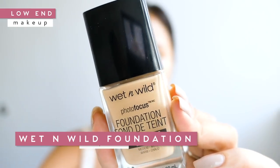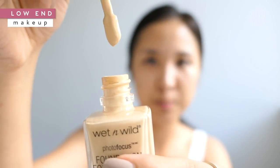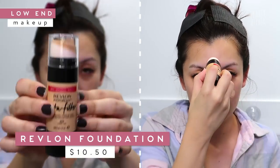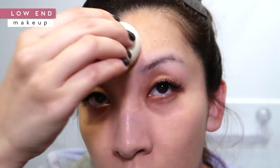Let's go in with this Wet n Wild Photo Focus foundation. It says it helps to eliminate white particle reflection. Just pressing it in using the Beauty Blender, because the only time I've really gotten a flawless skin look was with a Beauty Blender or a sponge. It's not shiny, but it's also not matte, and it looks very natural. This foundation feels really light — at first it doesn't seem like a lot of coverage, but as I mentioned, HD foundations are a lot more lightweight and want your skin to look like skin and not caked on.